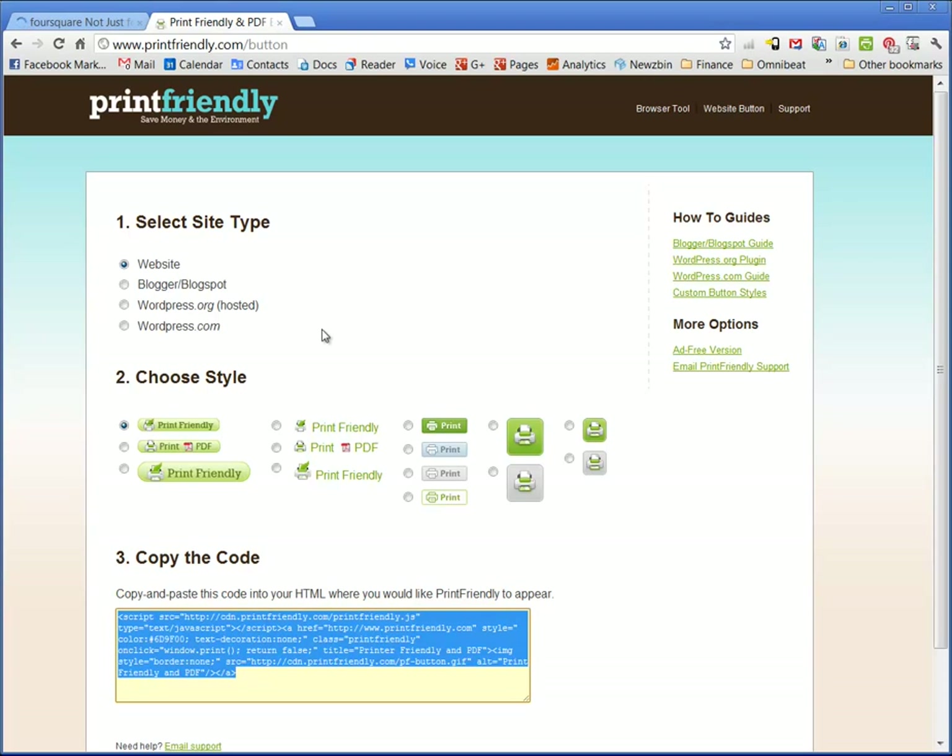So jump at it. Make your website, your blog, your articles print-friendly.